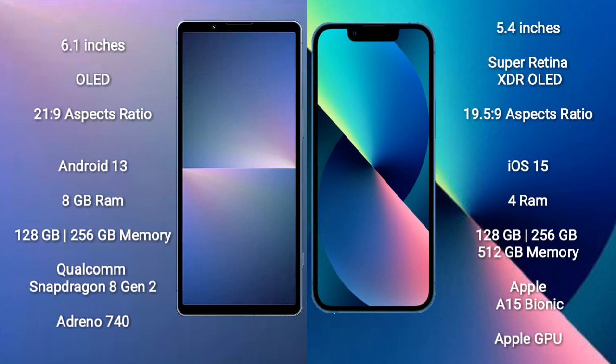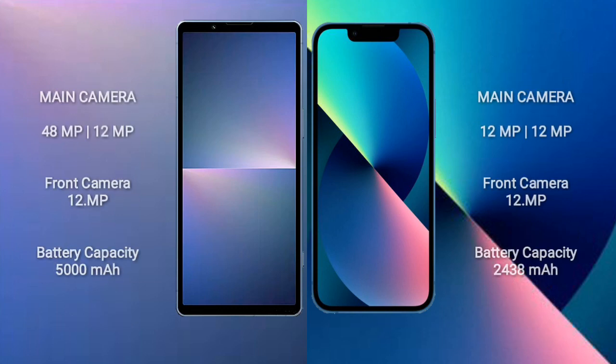iPhone 13 Mini comes with 4GB RAM and 128GB to 512GB internal storage, Apple A15 Bionic processor, and Apple GPU.